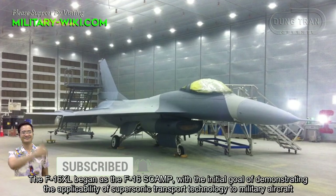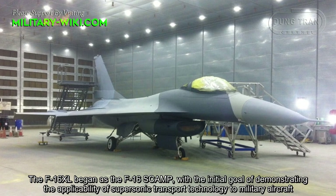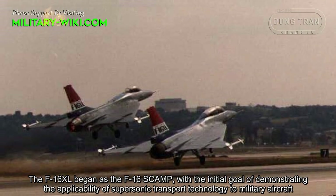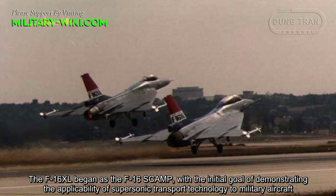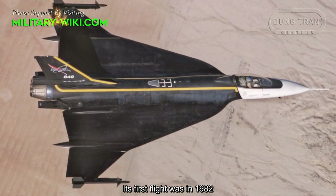The F-16XL began as the F-16SCAMP, with the initial goal of demonstrating the applicability of supersonic transport technology to military aircraft. Its first flight was in 1982.